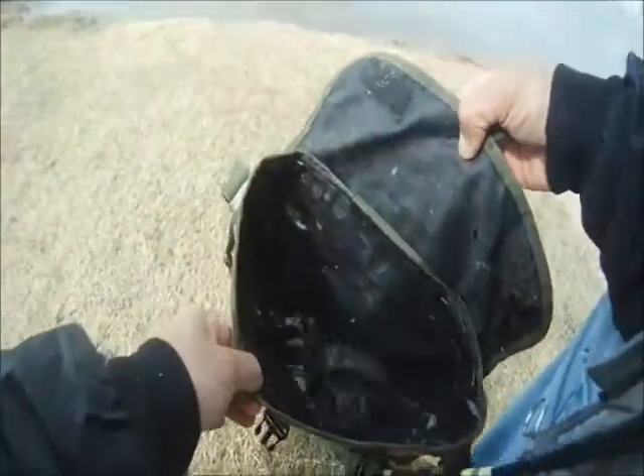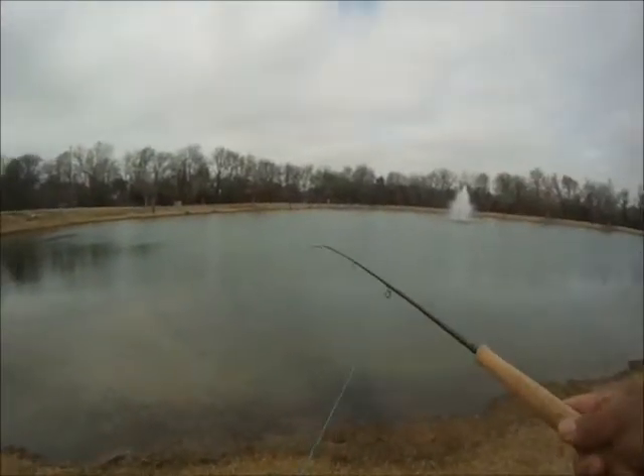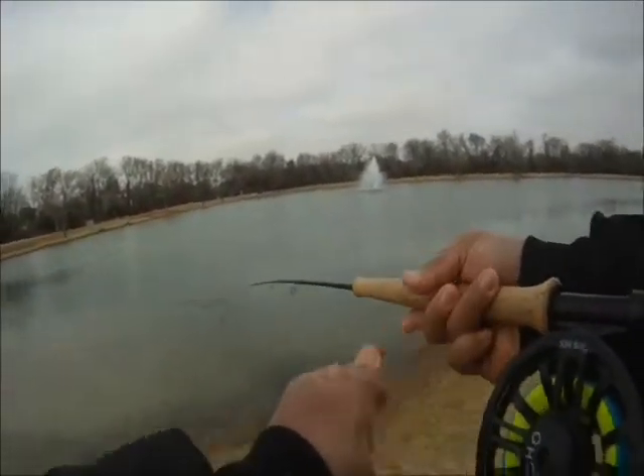So we checked it out, ended up catching this one on a fly rod. We used a switch rod, able to get some good casts with it, and caught it on a little Guadalupe Anna.